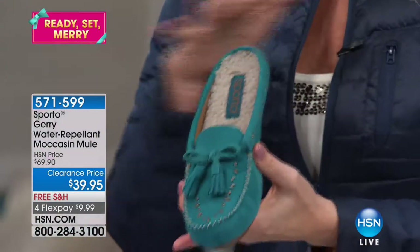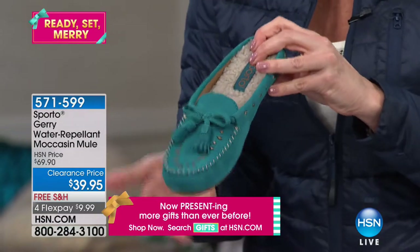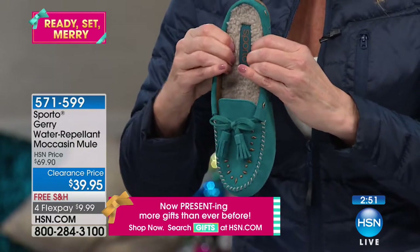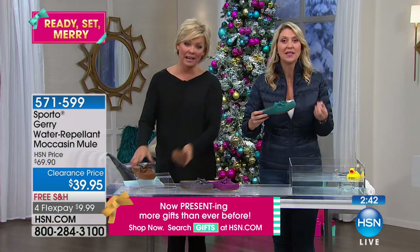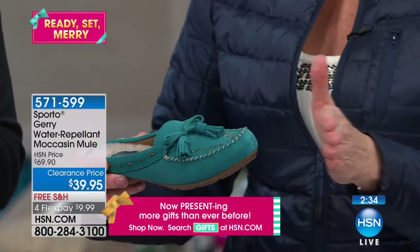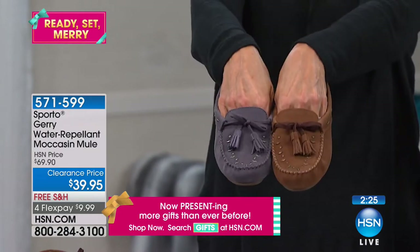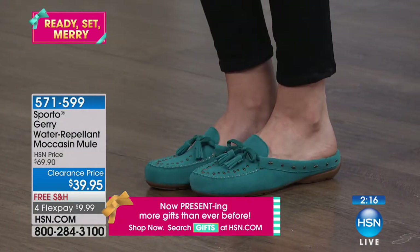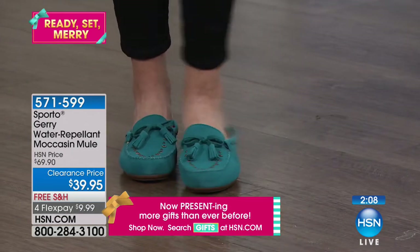What I love about the Jerry is it is that water repellent suede with that moccasin styling and an open back. So this is not a waterproof shoe by any means, but the benefit is you don't have to worry about the suede. If you go outside and there's a little snow or rain, your suede's going to hold up just fine. My favorite part is this faux shearling on the insole. There's a touch of memory foam and Thermalite lining in this one as well, which is really beneficial when the temperature drops.